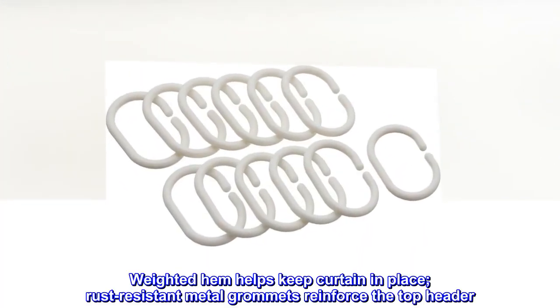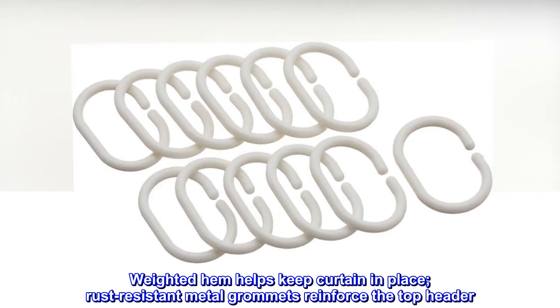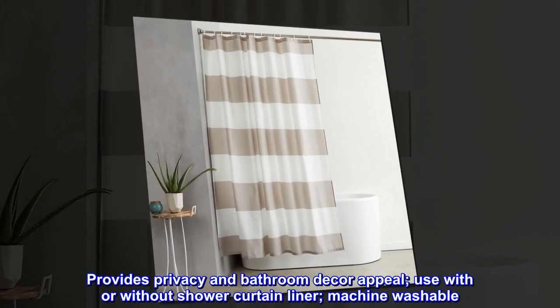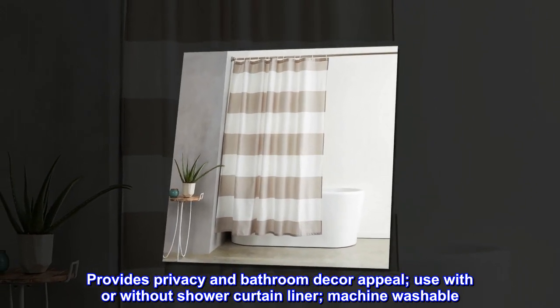Weighted hem helps keep curtain in place. Rust-resistant metal grommets reinforce the top header. Provides privacy and bathroom decor appeal. Use with or without shower curtain liner. Machine washable.